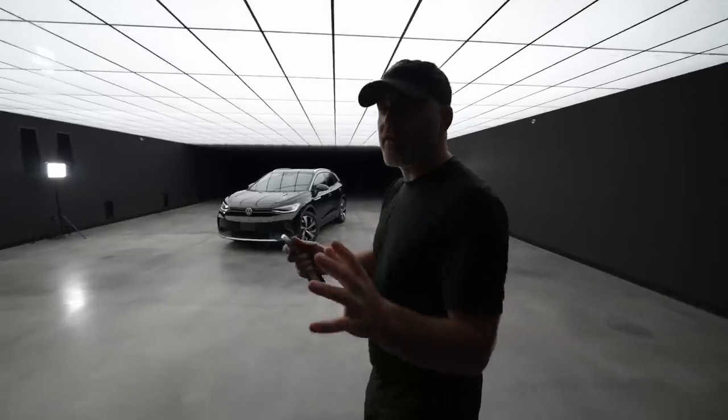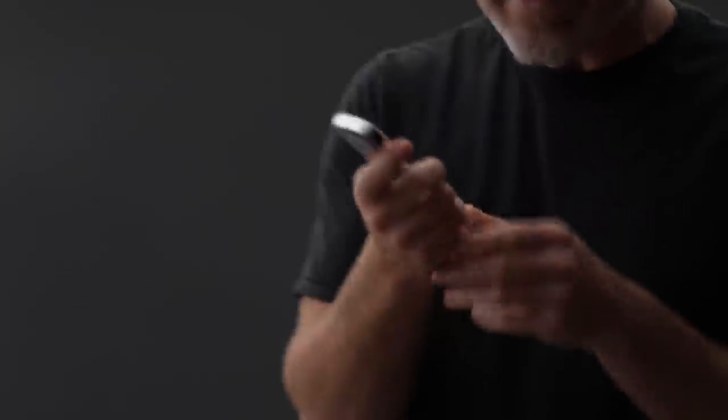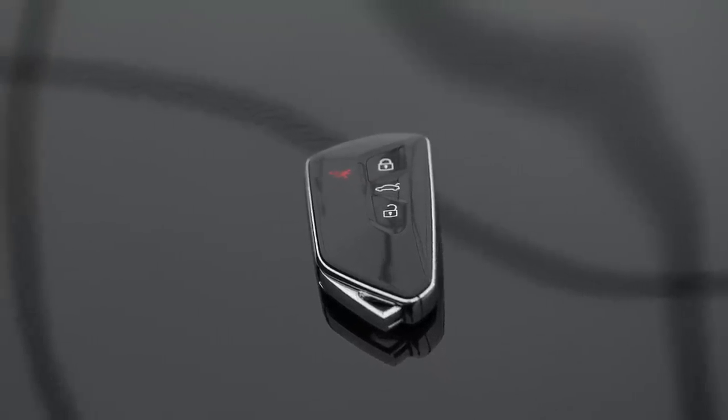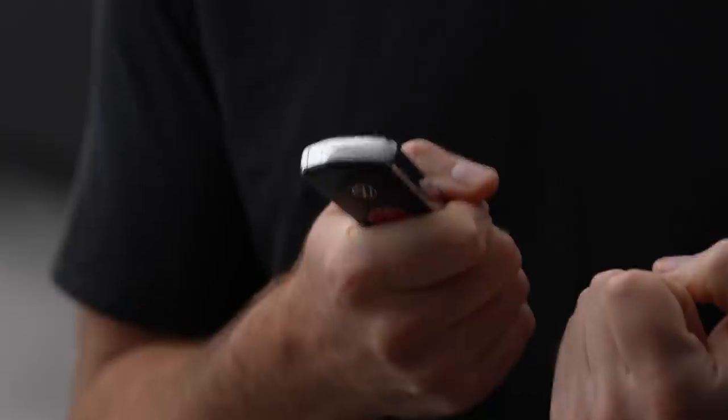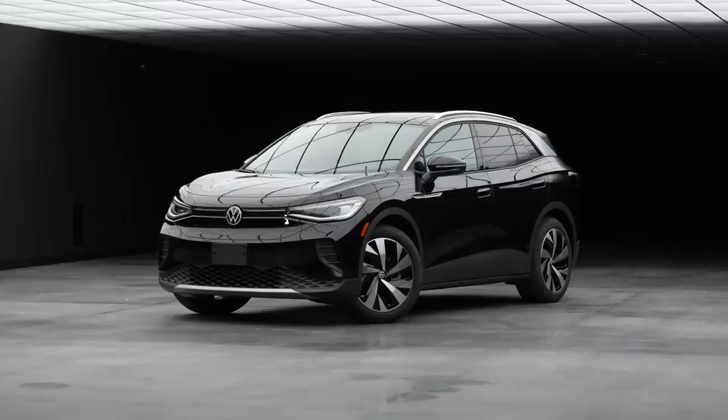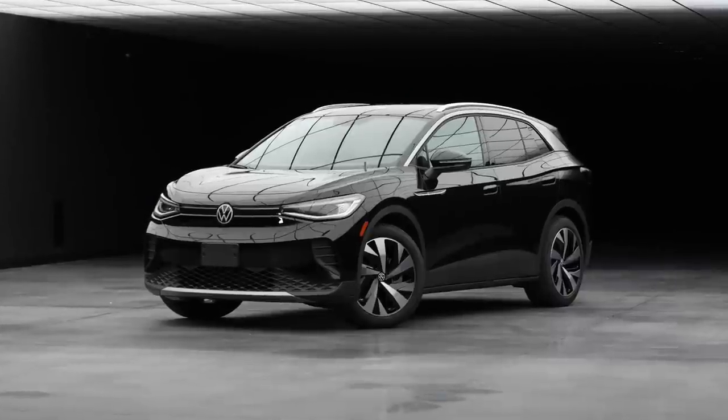I kind of want to kick it off with the keys since I'm holding them. This is a high quality key. This thing feels kind of like a smartphone. As soon as I picked it up, I was like, that's pretty solid. It's got a heft to it. It's got kind of a traditional car feel with some futuristic touches.